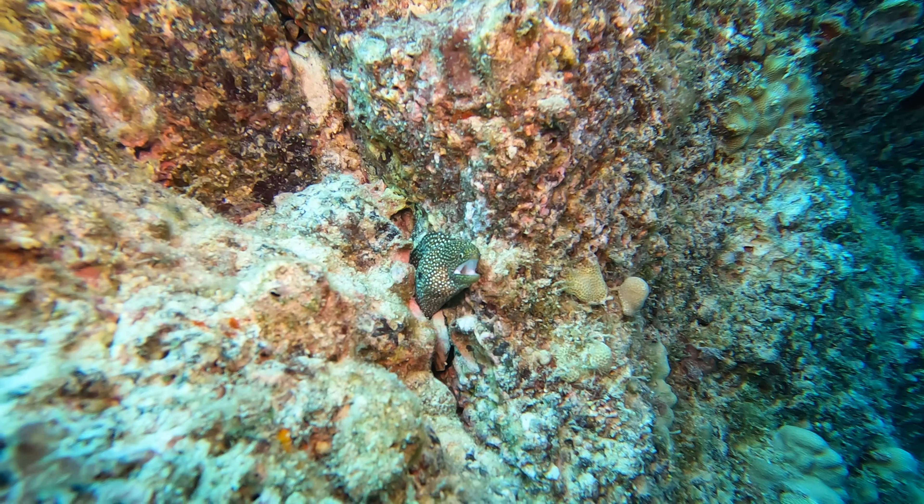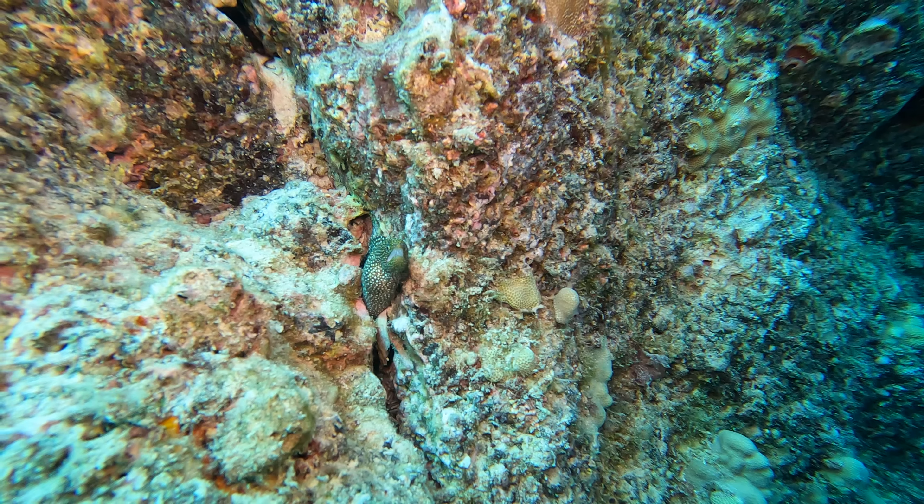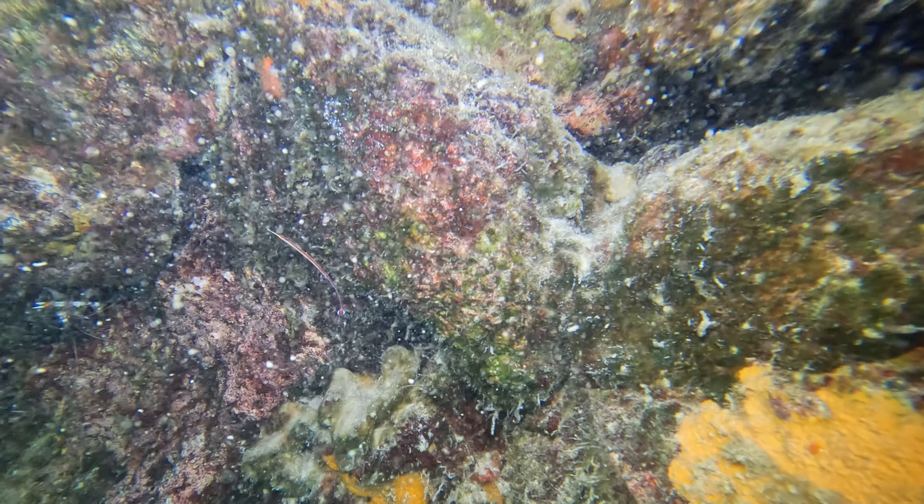I always find it odd when an eel just seems to randomly stick out of a solid piece of rock. I'm going to end the video on this scene — it's a pipefish. It's not the best video in the world, but it is the first pipefish I've ever found on my own. So thanks for watching.